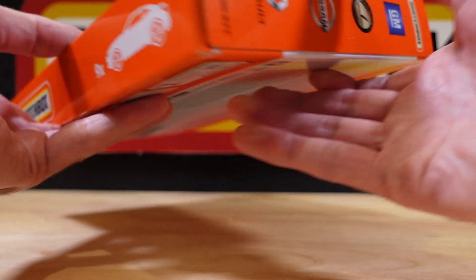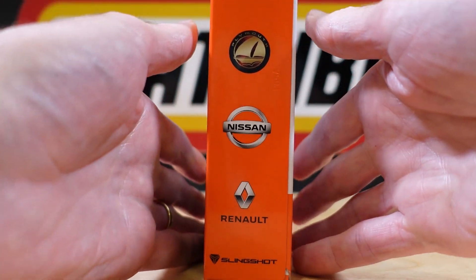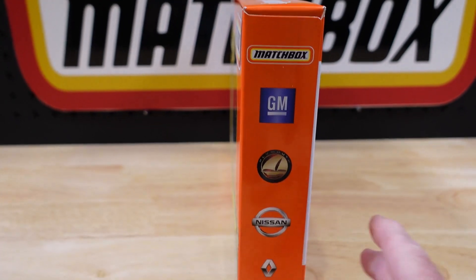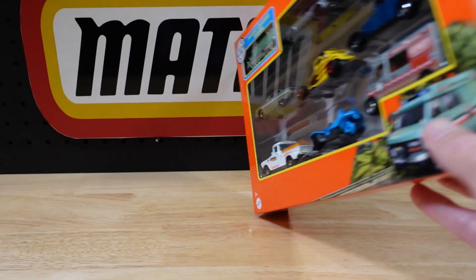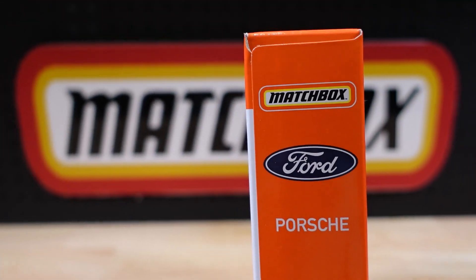We'll take a look at all of these in time. I might have to go aerial for a second. We've got GM Plymouth, Nissan, Renault, Slingshot, and on the other side Porsche and Ford.